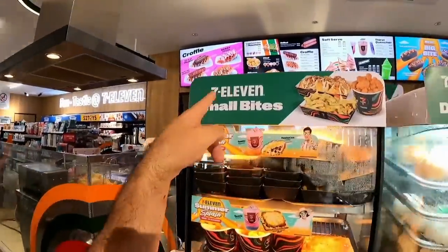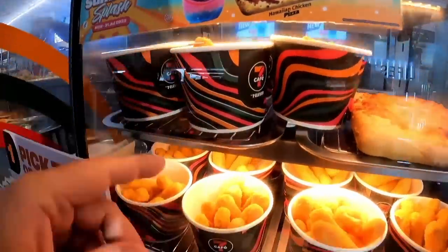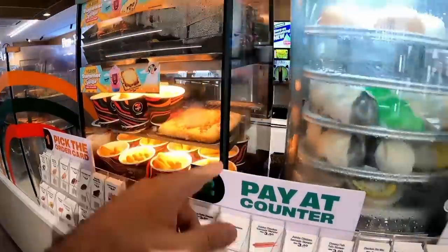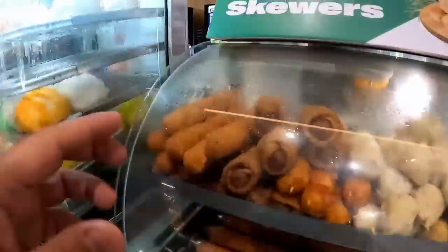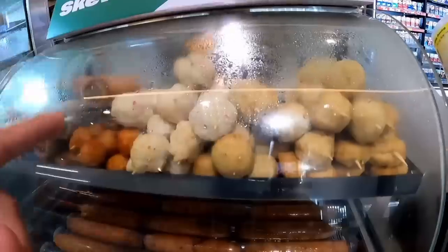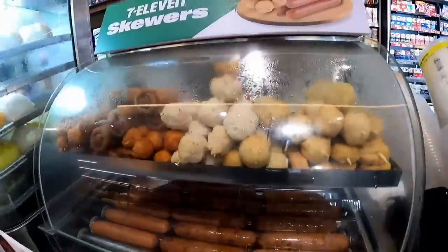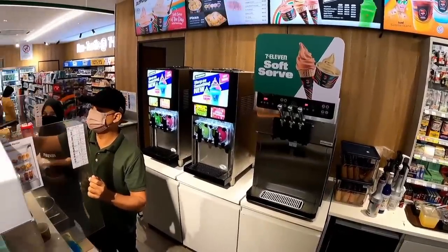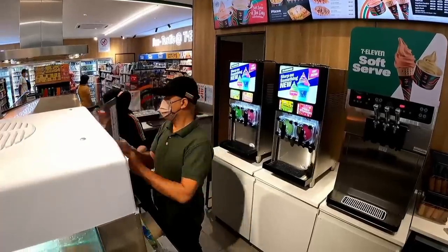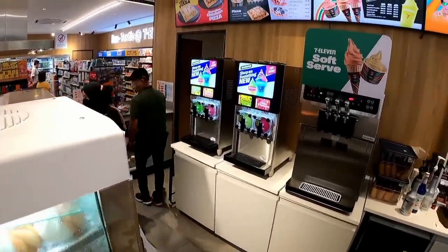We've got 7-Eleven small bites: chips, small little chicken nugget things, cheese fingers, pizza, bao buns, steamed buns, different kinds of sausages, sausage in some sort of pastry, and a bunch of meat sticks — maybe fish balls, pork balls, chicken balls, or beef balls. 7-Eleven soft serve ice cream! I've never seen ice cream in a 7-Eleven before. Slurp on something new — tutti frutti, grapefruit paradise, apple crush, berry, strawberry.